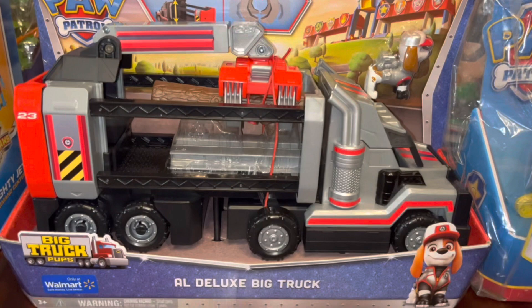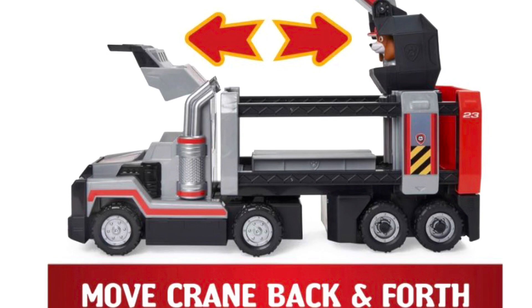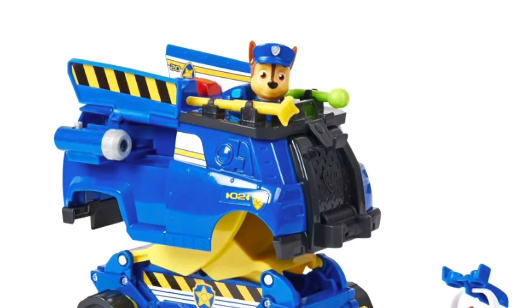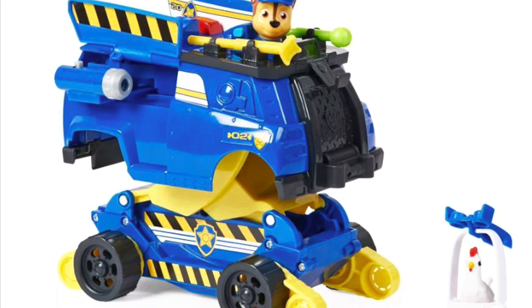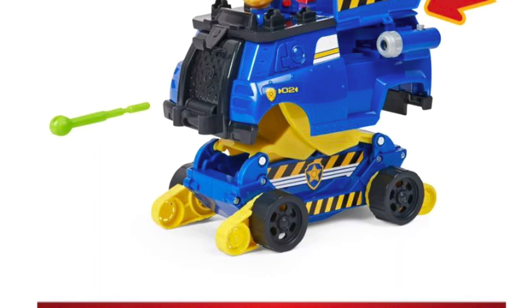He also got the Owl Deluxe Big Truck from the Big Truck Pups theme this year from Paw Patrol. He has the figure and the truck — there's a crane that moves back and forth and a little claw you can use to lock things in. He also got the Rides and Rescue Chase vehicle — it moves up, it has little blasters, and it comes with a Chickaletta figure. It does a lot of cool things and he will enjoy this as well.